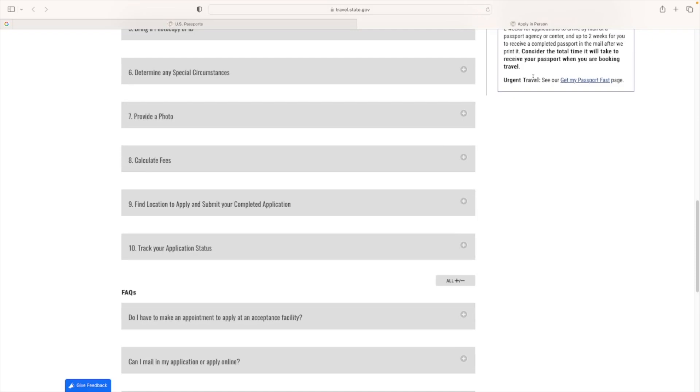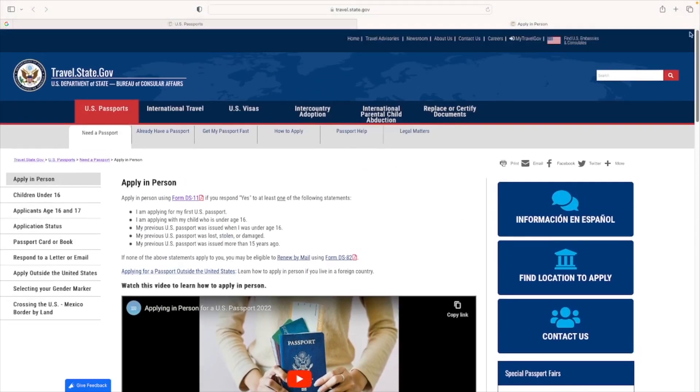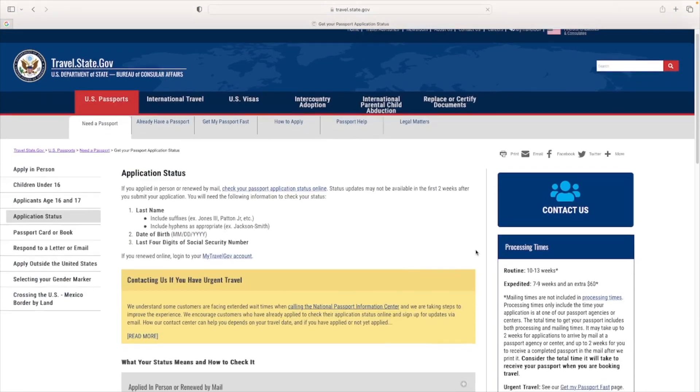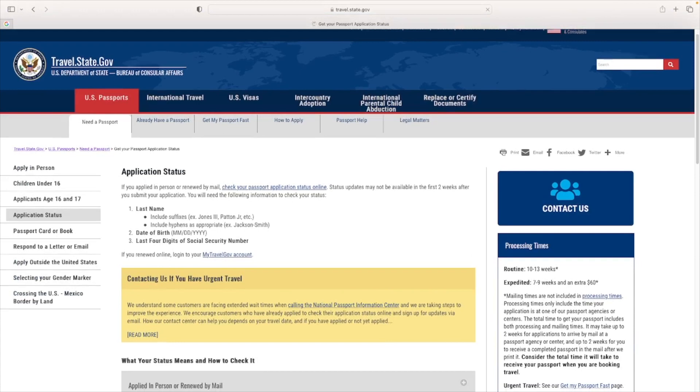Another important thing: once you're done with your application, you can actually track your application status. All you need is your last name, your date of birth, and the last four digits of your social security number. If you applied in person or renewed by mail, you can check your passport application status online from this site. When I applied for my passport, it took about two weeks from my in-person appointment until it got to the passport facility, so status updates may not be available in the first two weeks after you submit. After that, you can check every update from the website.